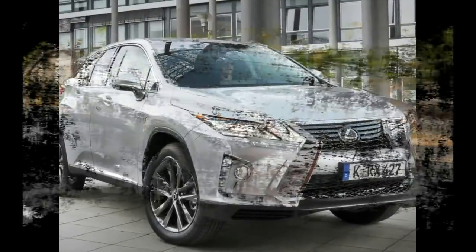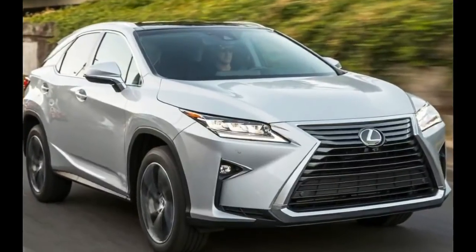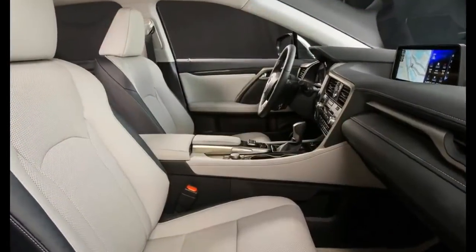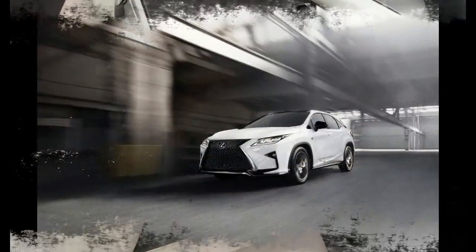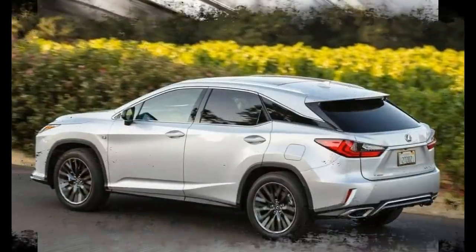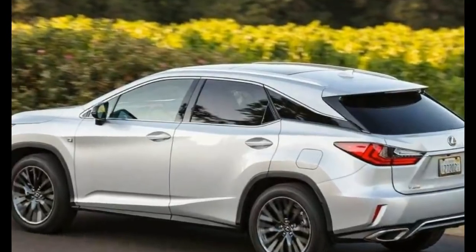A new standard feature for 2018 is the Lexus Safety System, which includes forward collision warning, automatic emergency braking, pedestrian detection, adaptive cruise control, lane departure alert, and lane keep assist. These features work together to alert you to potential collisions and apply the brakes when you don't respond. They also help you maintain a safe following distance when cruise control is activated and keep you from drifting out of your lane.